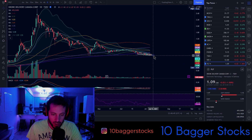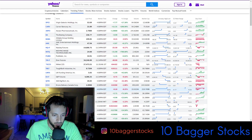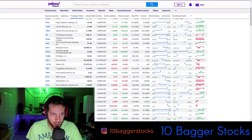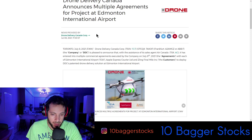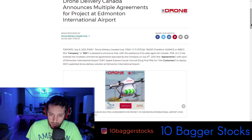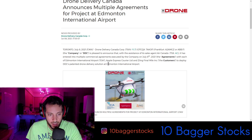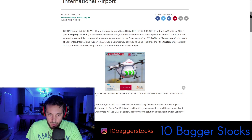What I noticed is that Drone Delivery Canada Corporation is actually trending on Yahoo Finance, which could be a good sign for the bulls. Looking at the news, we've got Drone Delivery Canada announcing multiple agreements for a project at Edmonton International Airport. They're pleased to announce a deal with the assistance of their sales agent Air Canada, covering multiple commercial agreements at Edmonton International Airport.